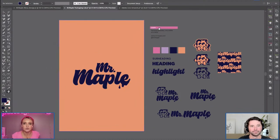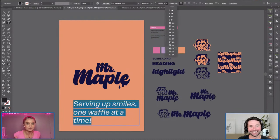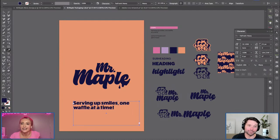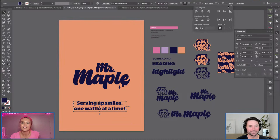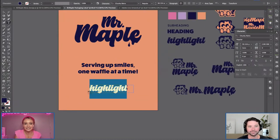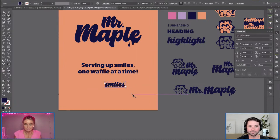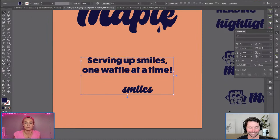We're going to pop this on the front and use this copy: 'Serving up smiles, one waffle at a time.' You know what's great about this? Guess who wrote it — ChatGPT! It's amazing for stuff like this. Lorem ipsum is no more — there's no reason to use placeholder content anymore because you can just go to ChatGPT and say, 'Write me a 500-word paragraph on whatever topic,' pop it in and it looks legit. Even this little quote — I was trying to think of one and I just asked it to write a cute slogan for a waffle shop.